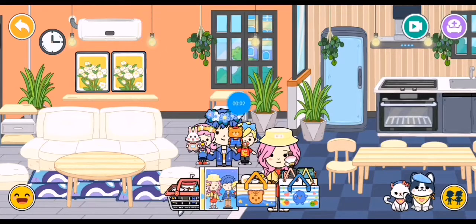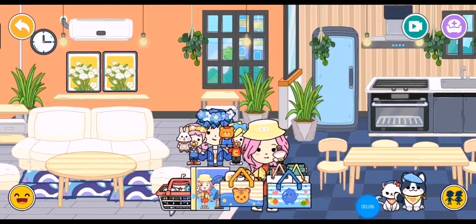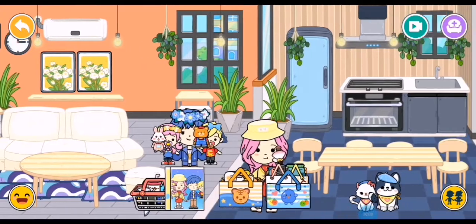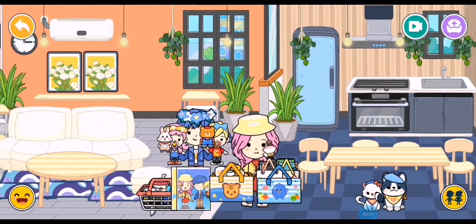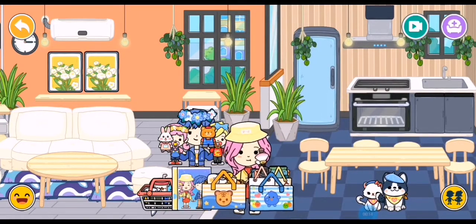Hey guys, it's time to come back to another video and we have arrived at our very new house as you can see. We're just going to unpack everything and then we're going to give you guys a tour.